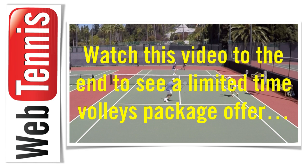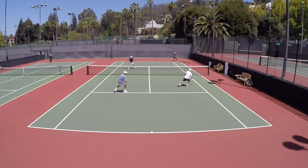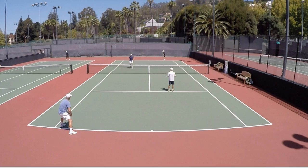Hey guys, it is Brent Abel here, webtennis.com, and I want to make sure that you watch this video to the very end because I've put together a limited time volleys package offer for you. After this episode of What's the Right Shot, make sure you stay tuned to take a glimpse at what's in this package.